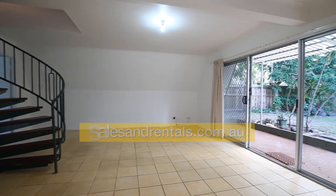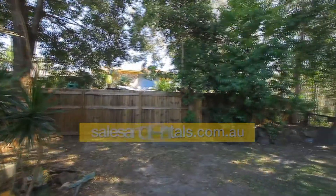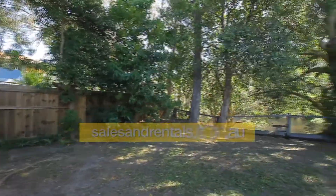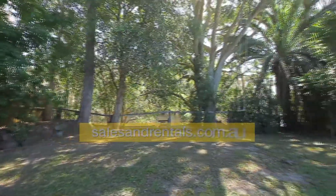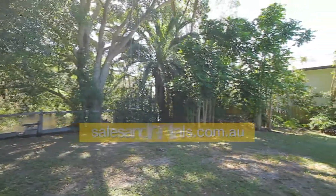Proceeding out the back door, there's a covered veranda just outside. Stepping into the backyard, it's quite a large yard, fully fenced, with plenty of established trees providing lots of shade and privacy.